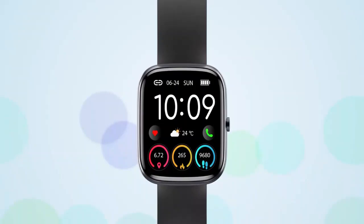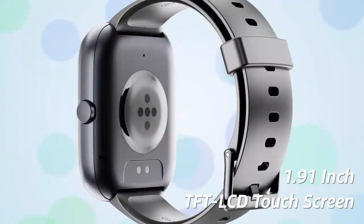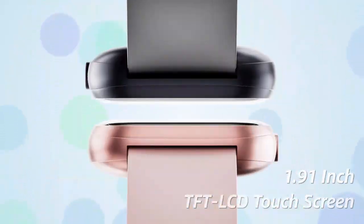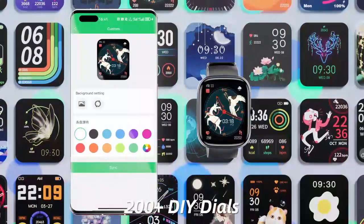Stay connected and active with the 2024 HD 1.91 smartwatch. This stylish watch lets you answer and make calls directly from your wrist while tracking 110-plus sports modes and daily fitness activities.